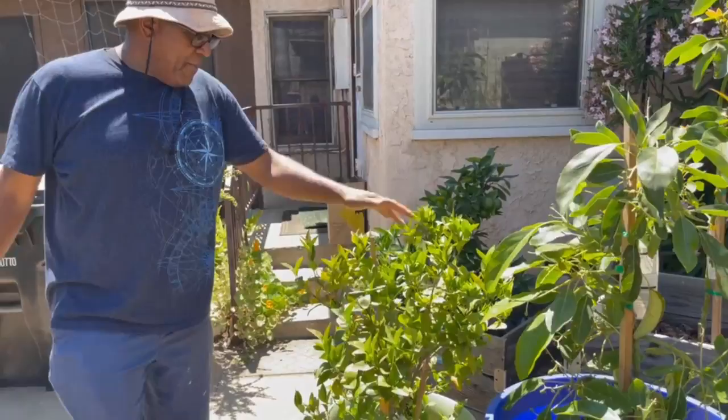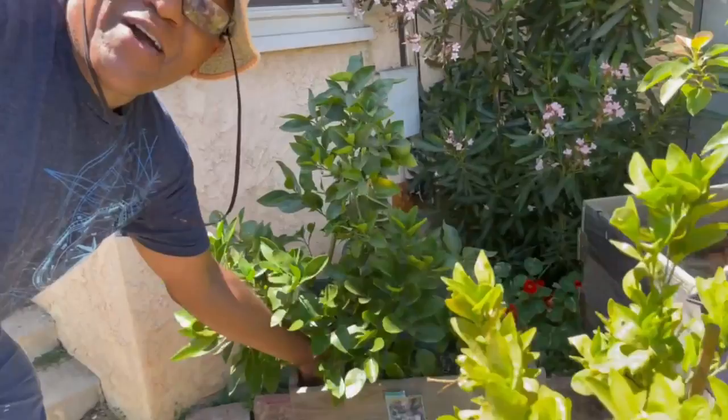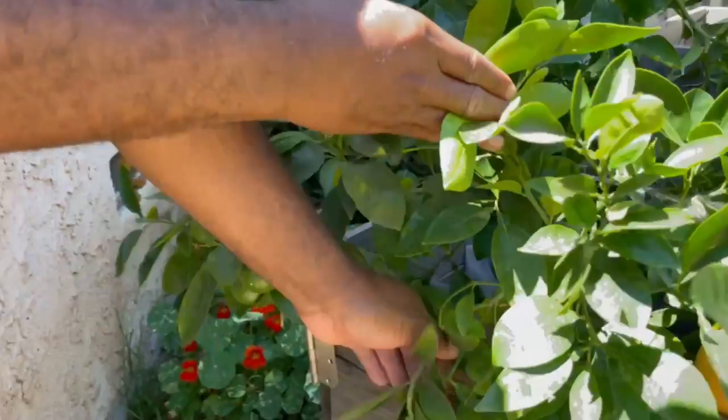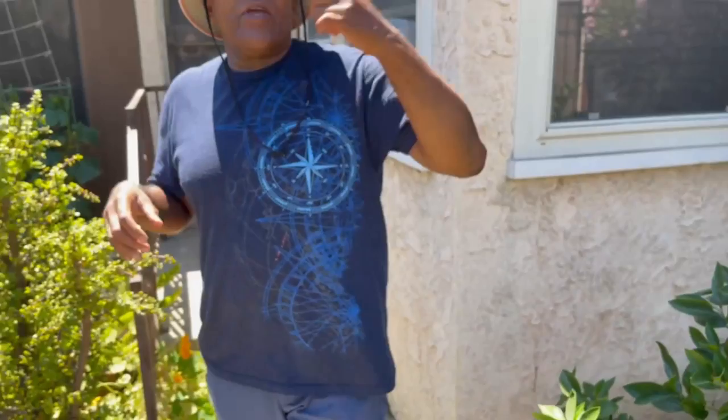I have mandarin oranges and grapefruit here. I'll show you one still on the vine — this is a ruby grapefruit, a real red. And I even have more growing right now. That's the thing about citrus here: they grow year round, which I love. So I'm blessed that way.